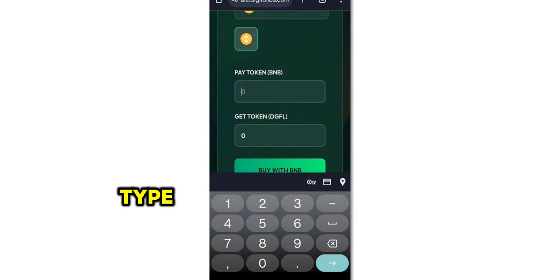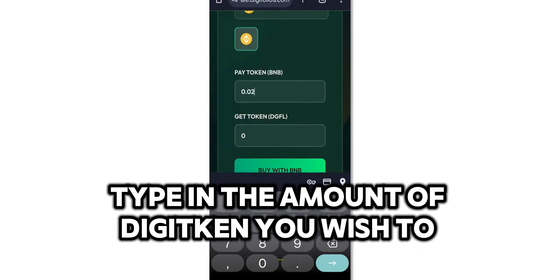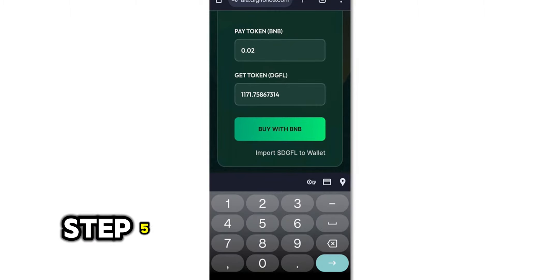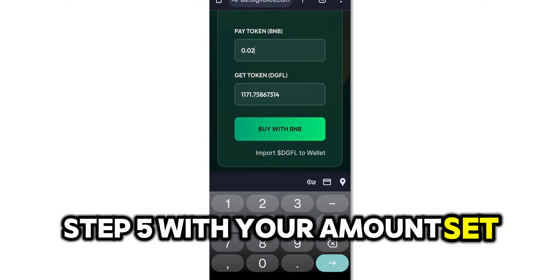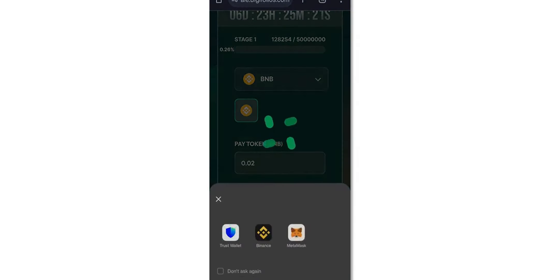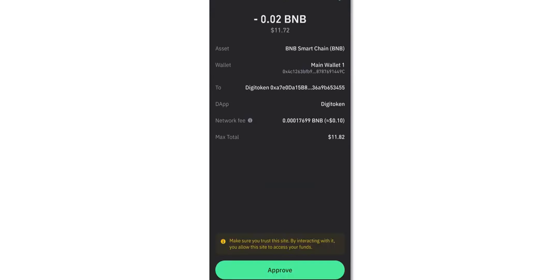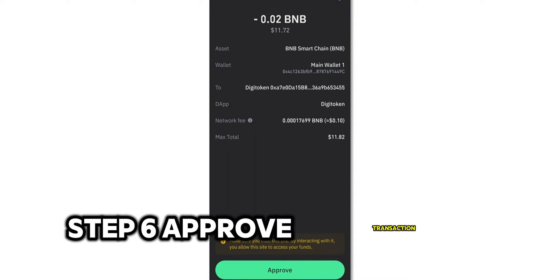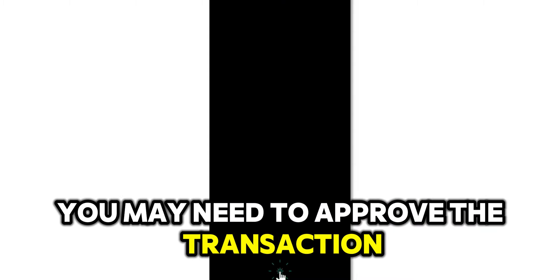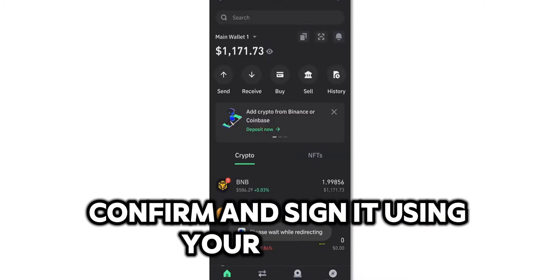Step 4: Enter amount. Type in the amount of Digitoken you wish to purchase, ensuring your wallet has sufficient funds. Step 5: With your amount set, click on Buy Now to proceed with the purchase. Step 6: Approve transaction. Depending on your platform and wallet, you may need to approve the transaction. Confirm and sign it using your wallet.